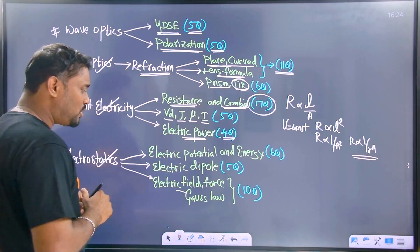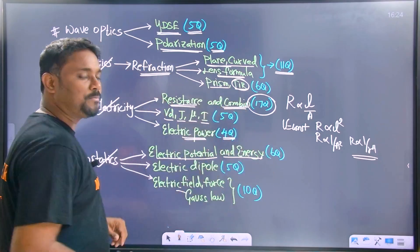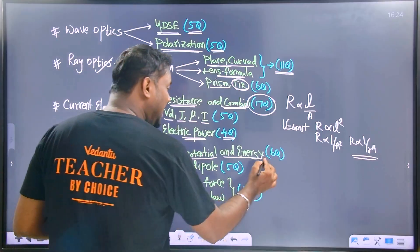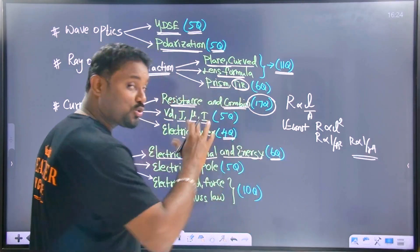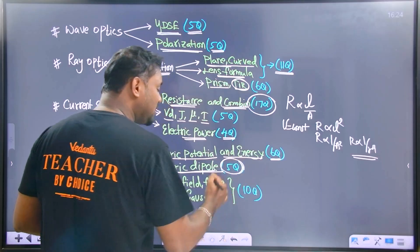Electrostatics — at that time, very important. Electric potential — very important. Electric potential energy — very, very important. In the last five years, six questions came from electric potential energy. And electric dipole — five questions.